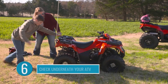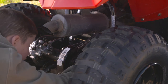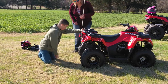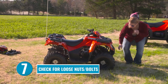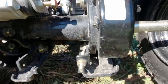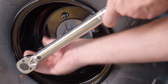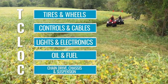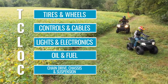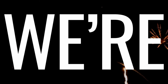Number six: check the chain. Is it dirty or clogged with mud? Is it getting worn out? Make sure it's properly adjusted according to the settings in the owner's manual. If you aren't sure, ask for help. Now look at the chassis and the suspension parts — make sure there aren't any sticks or rocks stuck in these parts. Number seven: give the ATV a close look and check all the nuts and bolts you can see. Make sure they're tight because riding on rough terrain will cause parts to loosen up. You might remember this whole list with T-Clock: T for tires and wheels, C for controls and cables, L for lights and electronics, O for oil and fuel, and C for chain drive, chassis, and suspension.